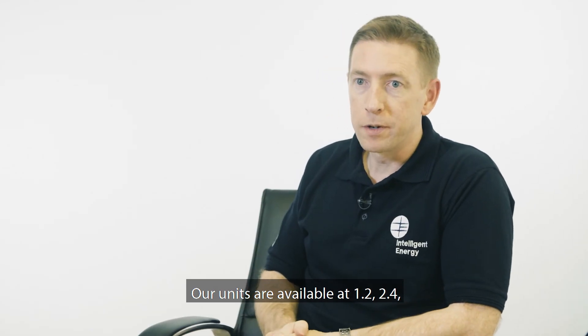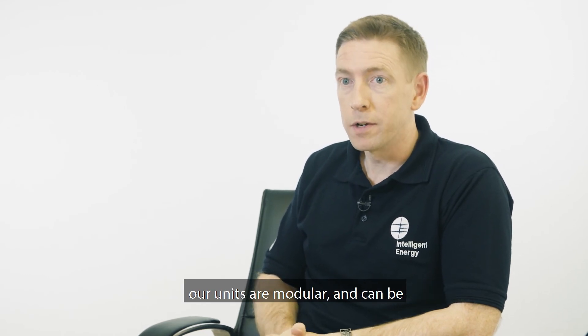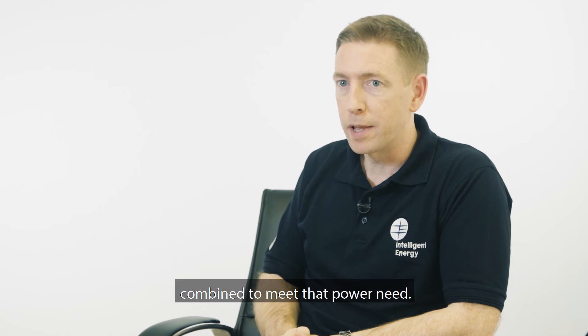Our units are available in 1.2, 2.4, and 4 kilowatt outputs. If more power is required, our units are modular and can be combined to meet that power need.